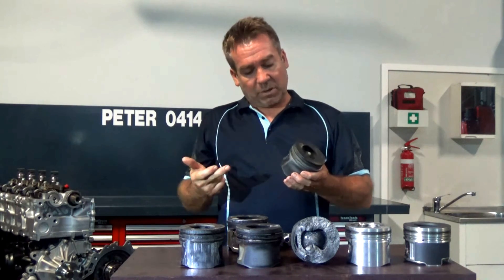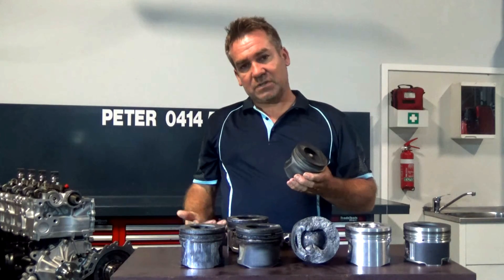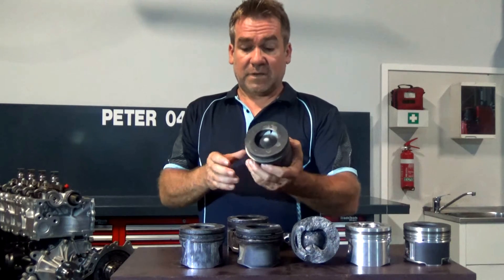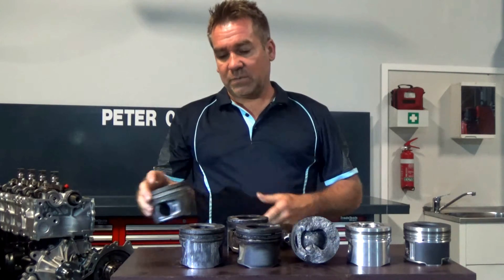That's fairly straightforward. When it blows the hole through there, it obviously damages the side of the cylinder wall. As you can see — the hole. So yeah, that's fairly straightforward and it's a fairly common one that we come across.